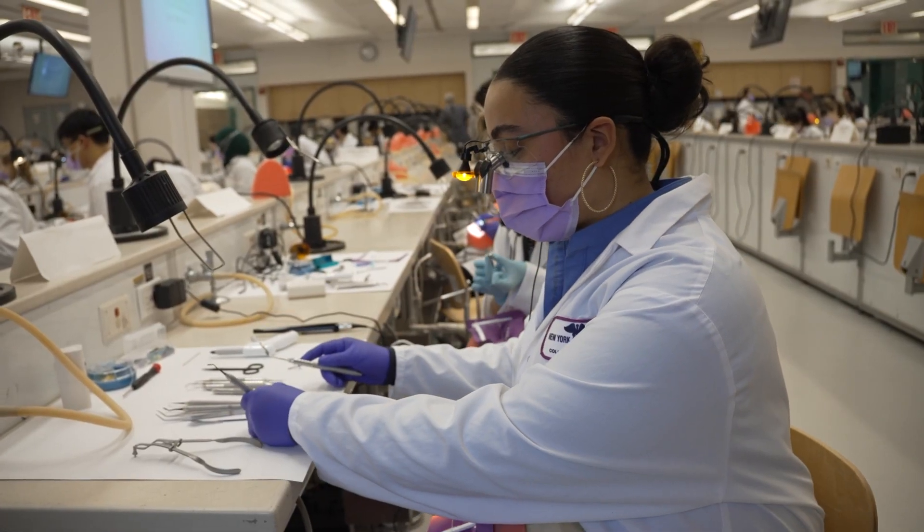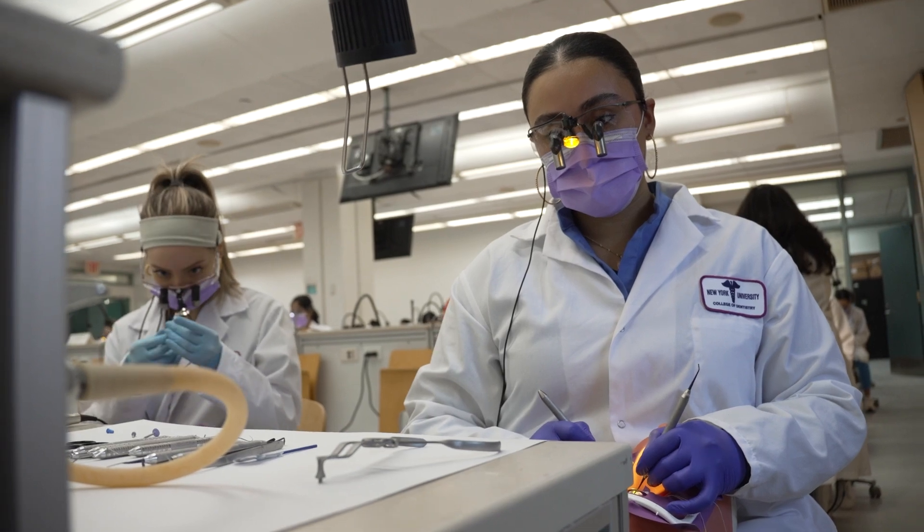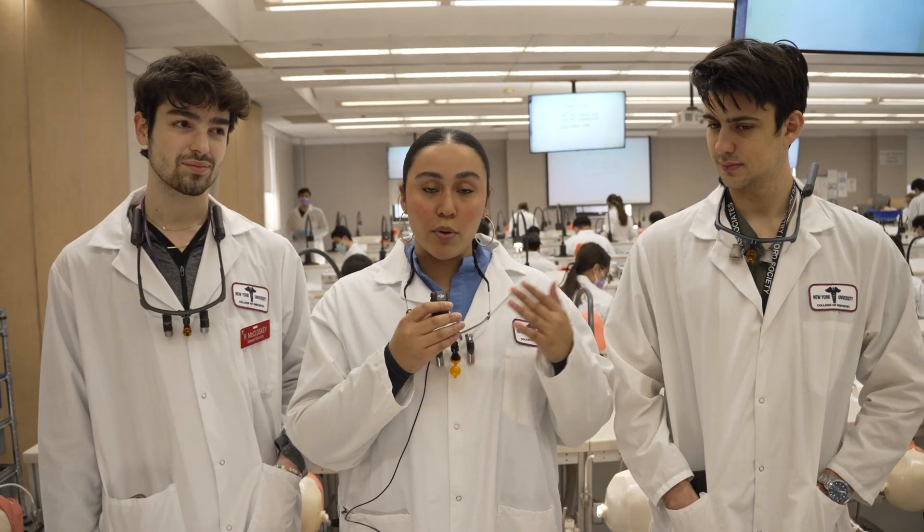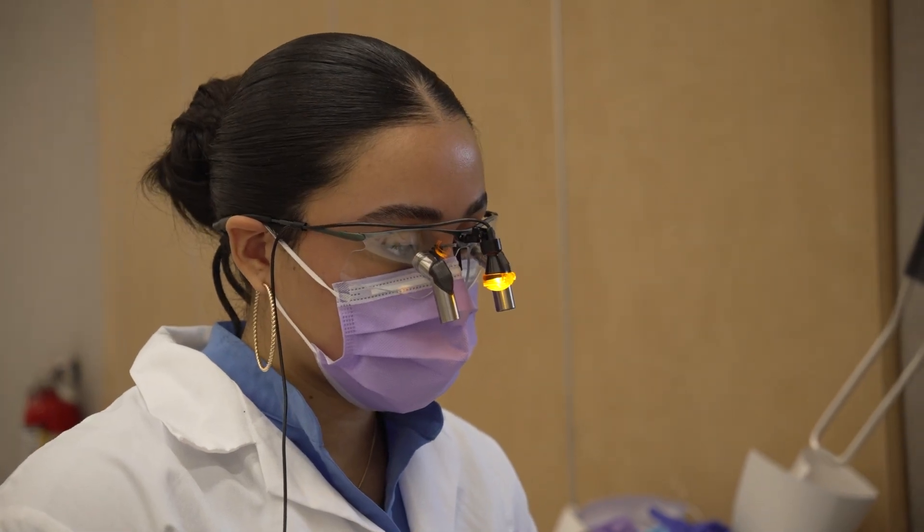Reflecting back on when we started in July and starting now, it's an extreme difference. My preps are a lot better. The faculty members — I learned so much from them, so much from lecture, so much from lab. My experience has been amazing.